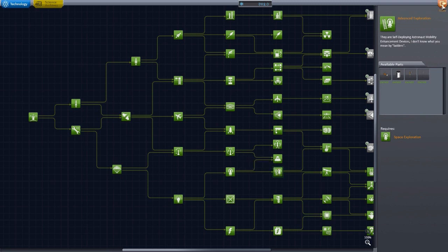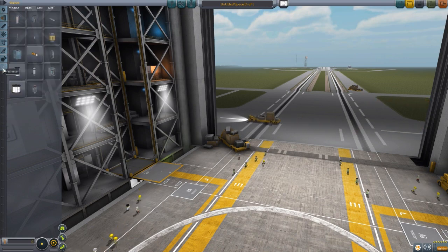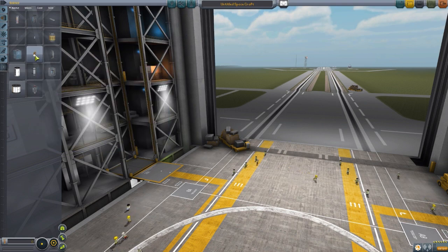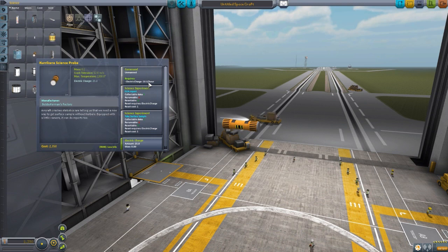Let's head into the VAB to take a look at this lovely new part in more detail. Being a probe core, you'd think it'd be somewhere in here, but since it's scientific, it is down in the science tab. Since it is an unmanned command pod, we can grab it as the first part of our ship. It uses 18 electrical charge per hour, has two lovely scientific experiments — the EVA report and take surface samples — and has a quite small battery of only 25 electrical charge, so you're not going to get much time with this thing.